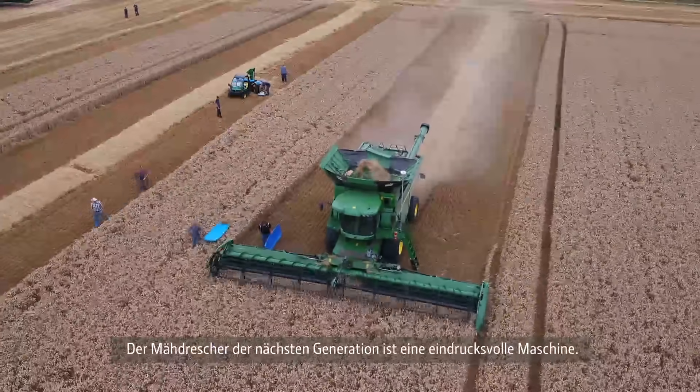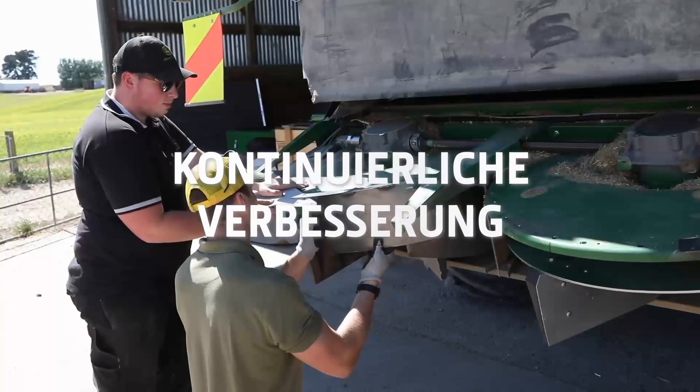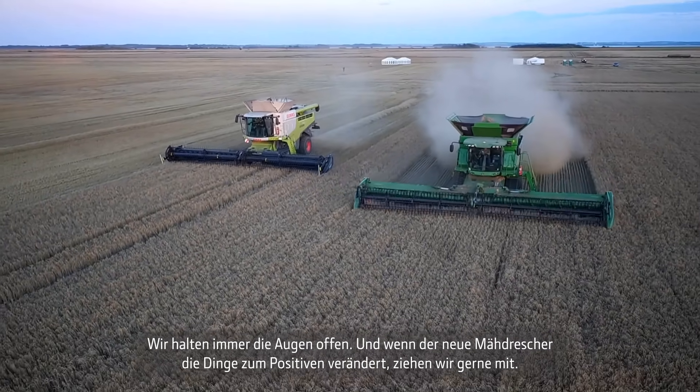The Next Generation Combine is an impressive machine. The fine-tuning you're doing now is just making it even better. We're always looking around, and if the new combine changes things, well then we may change as well.